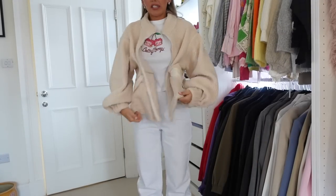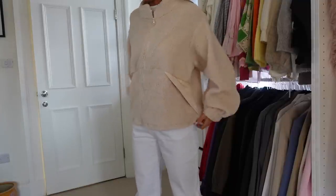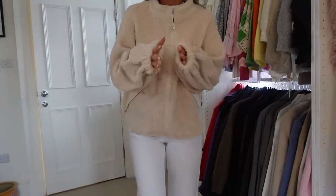Next we have this oversized cream teddy zip-up. I'm thinking some joggies or black leggings would be cute with it — black leggings, Uggs, hair in a cute headband, like a nice walking outfit. It's casual but it's not a hoodie, so it changes it up a bit. It's extra soft — like the material of a puppy blanket — and it has nice pocket details. I'll definitely be putting dog treats and poop bags in those pockets.